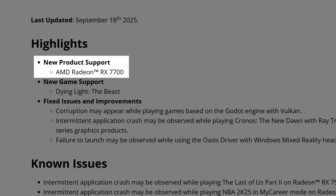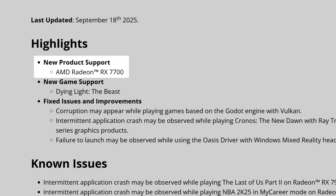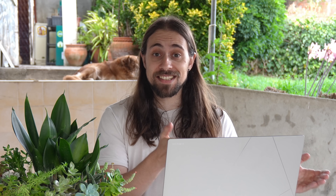Let's start with the release notes. Firstly, we start with highlights with new product support for the AMD Radeon RX 7700. You are hearing it right — it is not the 7700 XT, because that card already exists. It is just the 7700 non-XT.